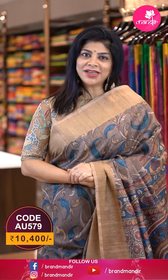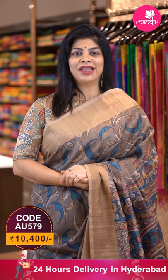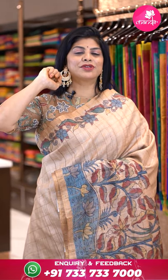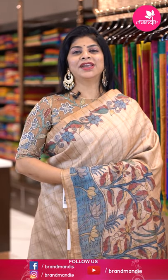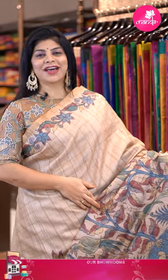To buy this saree, take a screenshot with the code and pricing details on screen and WhatsApp us on 733-733-7000. Click on the saree code link in the description to reach our website and purchase easily. I also want to show my beautiful earrings, which are from our jewelry partner House of QC, located at Madhapur in OR Mall and GBK Banjara Hills.